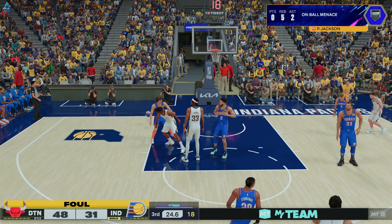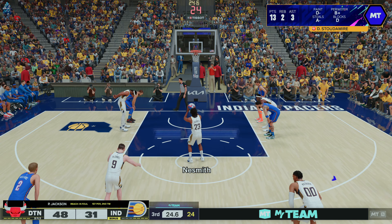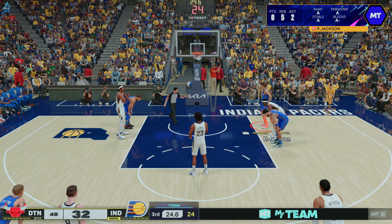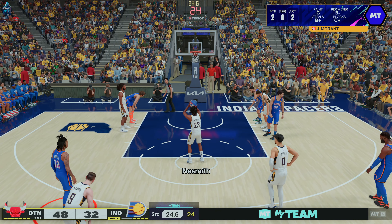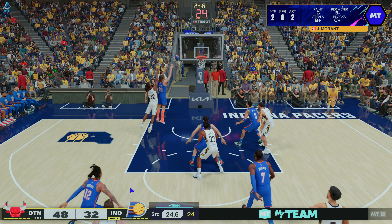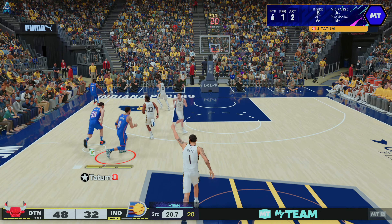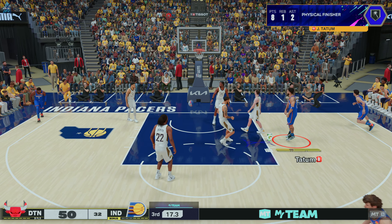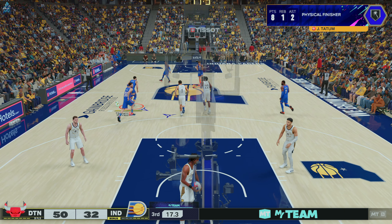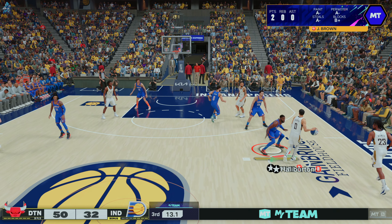Pacers have only one missed free throw — they've had five attempts and made four of them. First free throw is good. Jackson checked in for Turner, Toppin comes in for Pascal Siakam, Halliburton subbed in for Benedict Matherin. Pittsburgh also changing it up — Miller checked in for Gasol, Jalen Brown comes in for Stoudemire, and it's John Morant in for Williams. Indiana trails by 18.